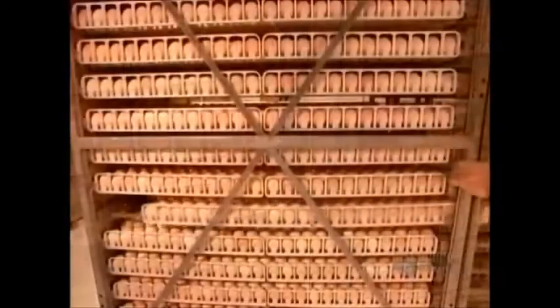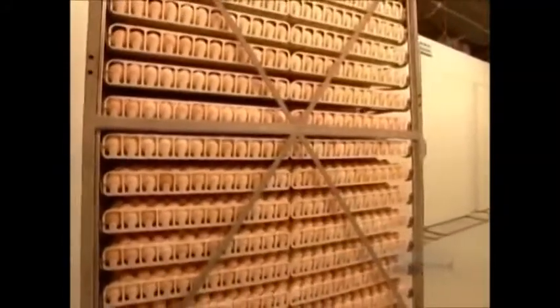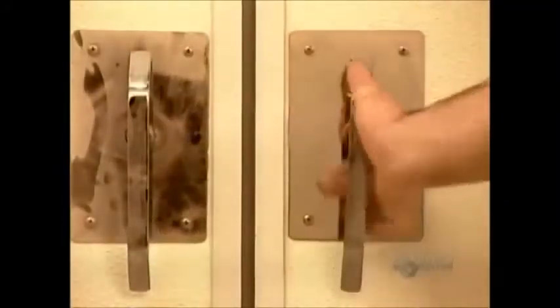Hatchery workers transfer the eggs onto special trolleys, then roll them into the incubator, where the temperature and humidity level mimic natural conditions.